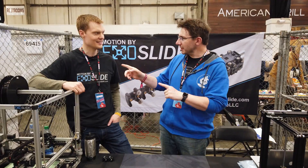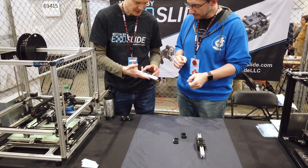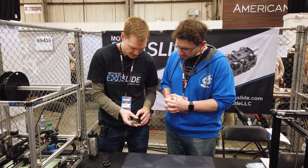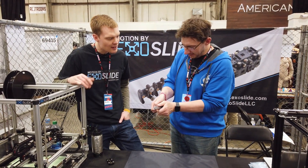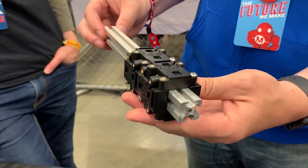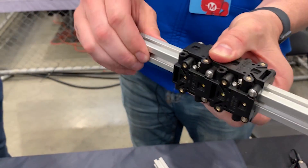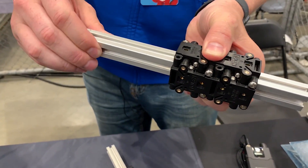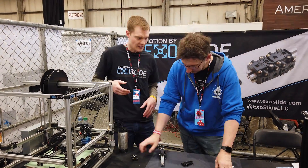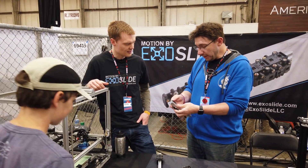We're here at Maker Faire at the Exoslide booth. This is Giles. What exactly is an Exoslide? It's a modular linear slide for aluminum extrusion — you can put as many as you want and link them head to toe to get a slide. You screw them down, and that smoothness is amazing with no wiggle whatsoever. How did you develop these? I'm a mechanical engineer — there's a patent pending. I developed them because I wanted to do a printer farm with 10 large-scale printers and I don't like V-wheels. V-wheels have a number of drawbacks — this is my take on linear motion.